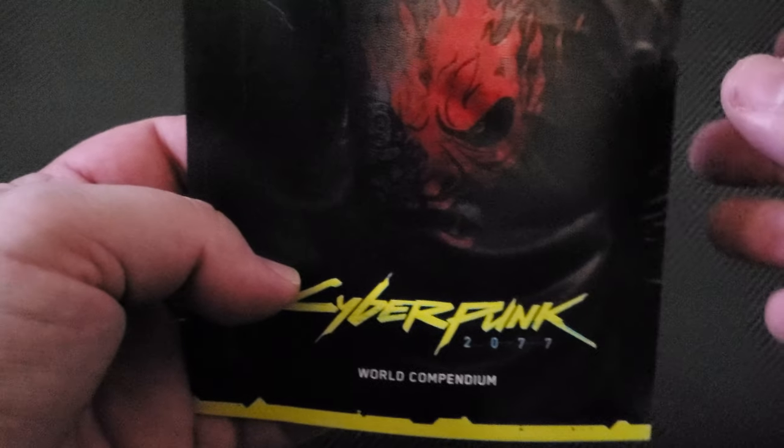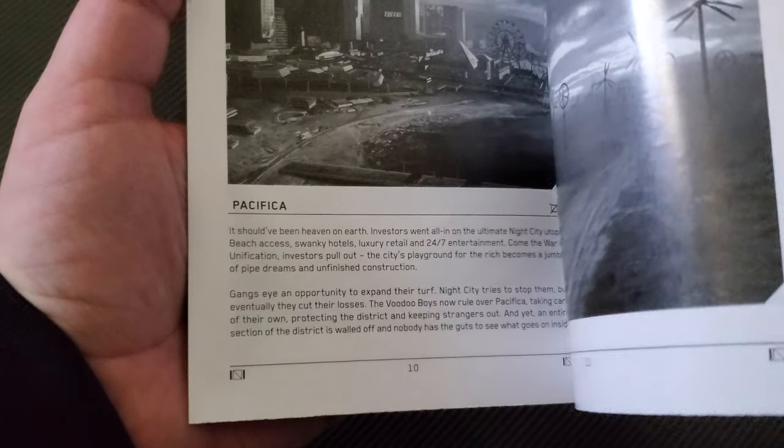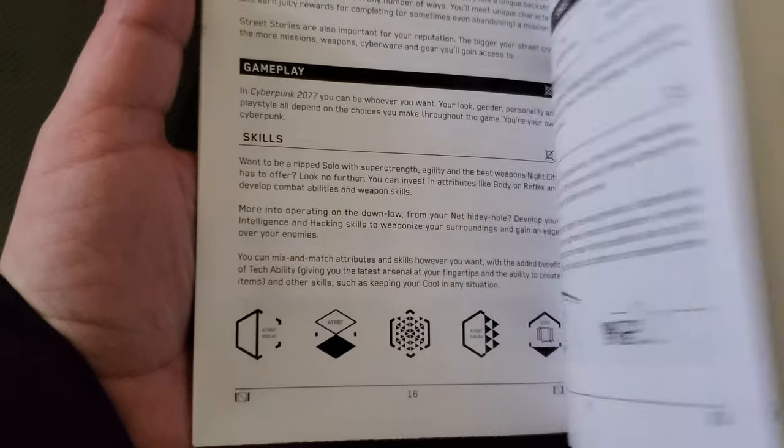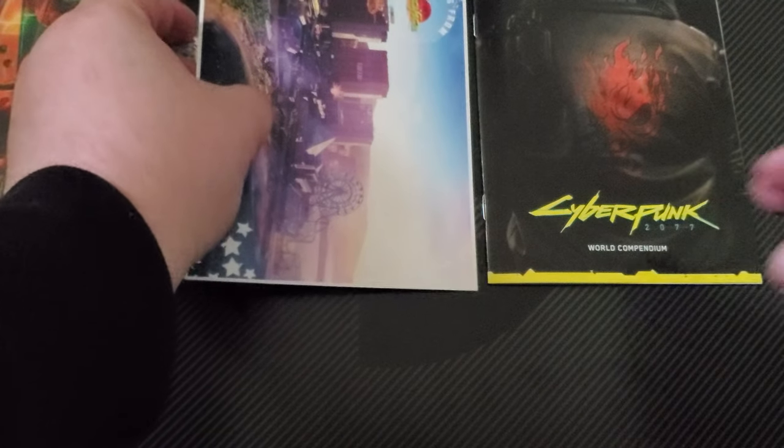Now you got an advertisement for HBO Max. And then the World Compendium here - I guess this is like the instructional booklet, or a little bit of a quick peruse through that. Pretty awesome, you don't see that too often nowadays. We're just going to display this behind everything as we unbox so you can see everything that came with it.